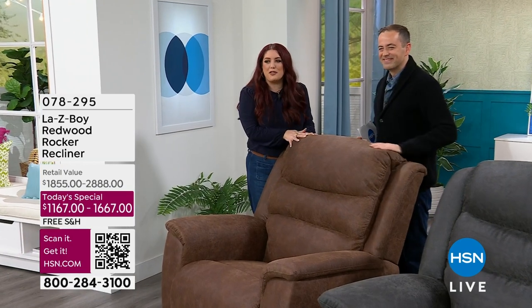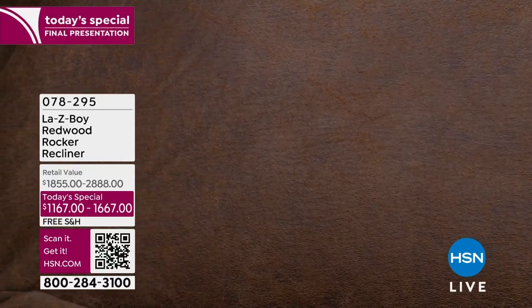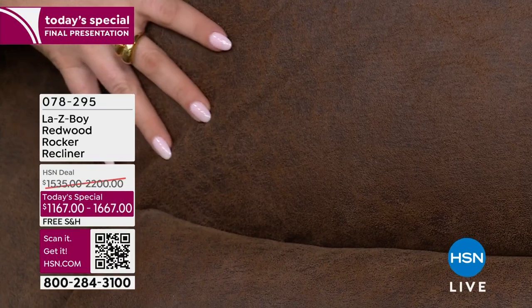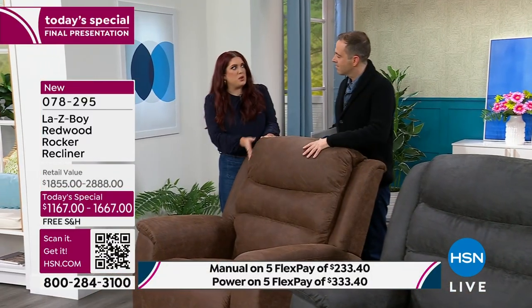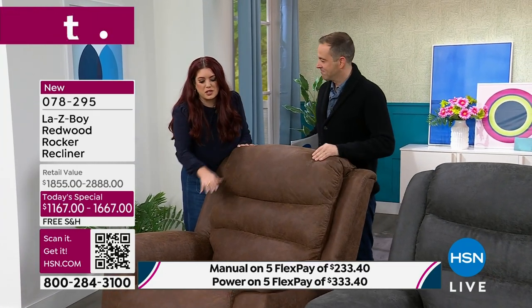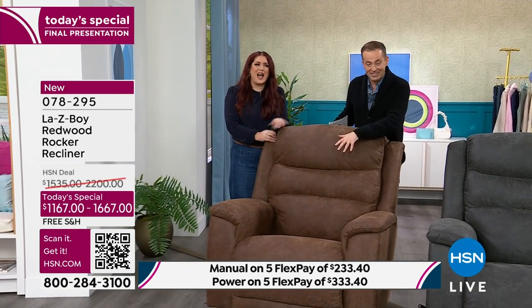This is the final presentation — we are wrapping it up and saying goodbye to all these colors. The whiskey is perhaps the easiest choice. Think of that leather bomber jacket you've had for years — broken in, soft, and comfortable. The whiskey looks like that worn leather jacket, with gorgeous detailing, but has a beautiful suede hand to it. Combined with the Tempur foam, it is just so cozy.